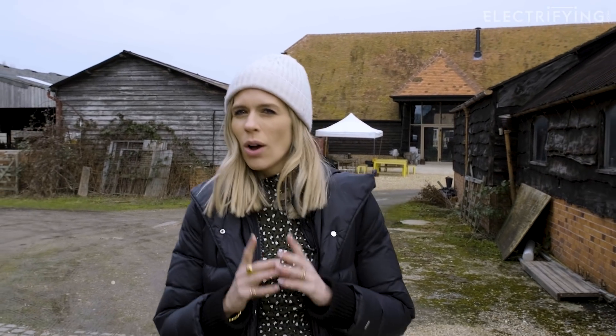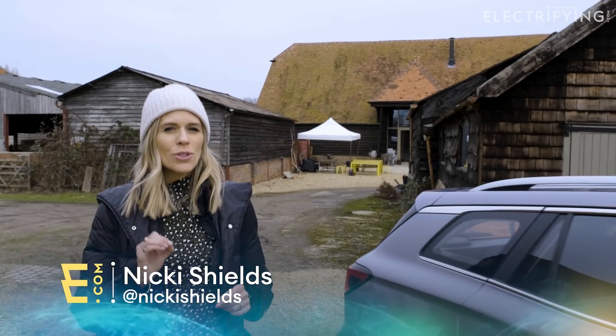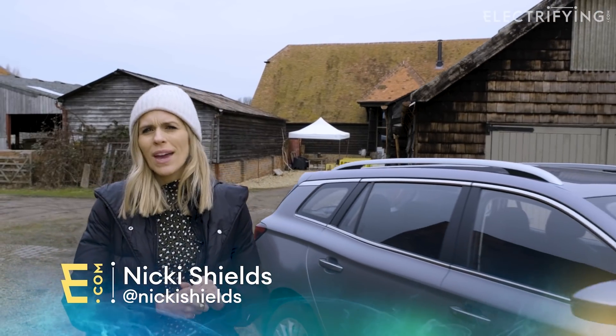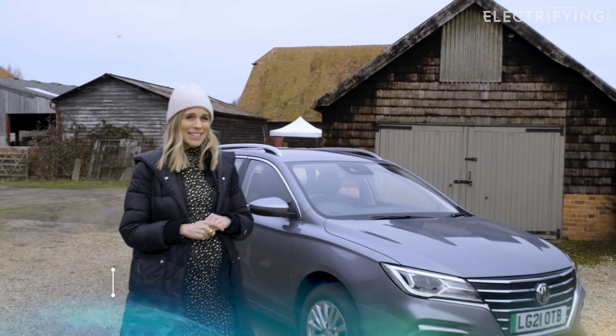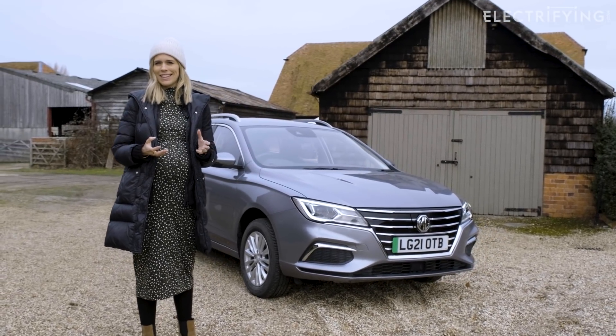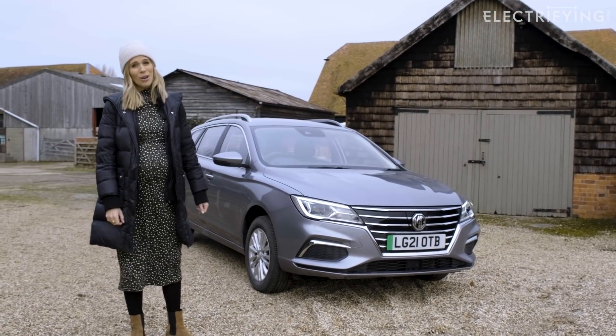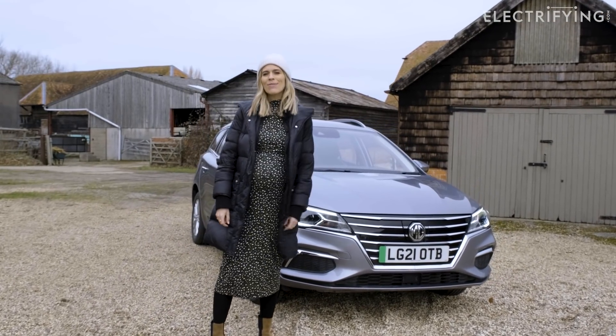What is the best pure electric small estate car on the market in the UK at the moment? Well, there's actually only one answer to that because it's the only pure electric small estate car on sale in the UK — quite literally in a class of its own. It is of course this: the MG5 EV.